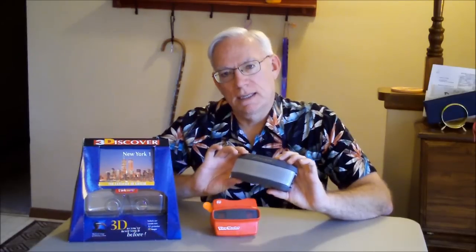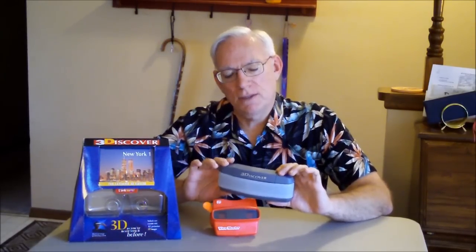Major cities around the world, a lot in the U.S. and North America. And so a big selection of topics. You can get a 3D Discover viewer with a cassette of your choice for $25, and then if you want additional cassettes, they're about $8.